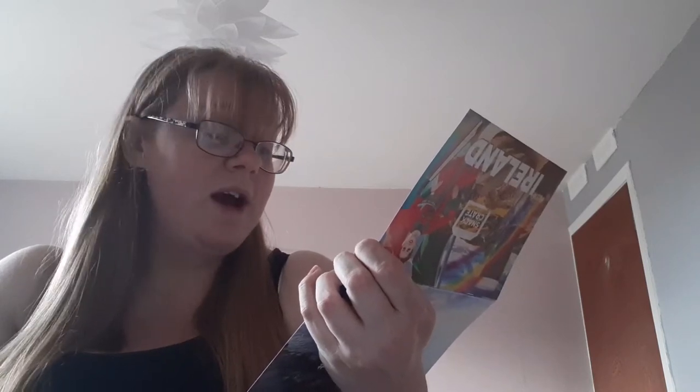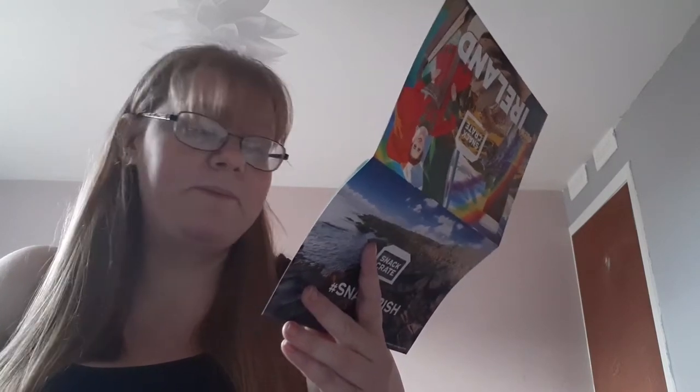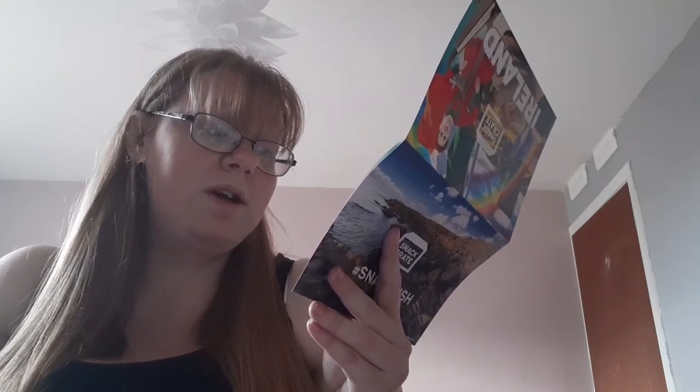Capital is Dublin. Established December 6th, 1922. Population is 4,761,865. And it's 27,133 square metres. Fun facts: The US White House was designed by an Irishman who won a contest in 1792. More Guinness is sold in Nigeria than in Ireland annually. The Irish report the lowest annual number of UFO sightings in Europe. An Irish birthday tradition is to lift the birthday child upside down and give their head a few gentle bumps on the ground for good luck. Only about 9% of people in Ireland have natural red hair, contrary to popular belief.